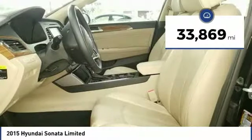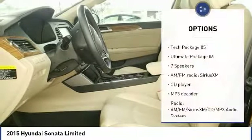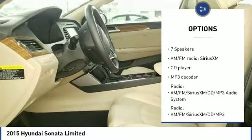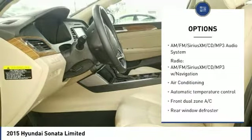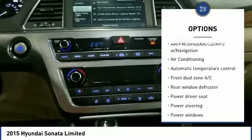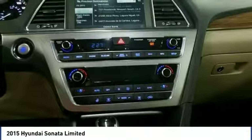This vehicle has less than 35,000 miles. Here are some of this vehicle's great options: traction control, power passenger seat, keyless entry, panoramic sunroof, dual airbags, air conditioning, Bluetooth, leather-wrapped steering wheel, power steering, and one owner.